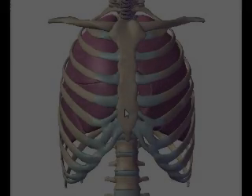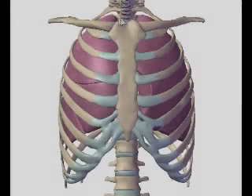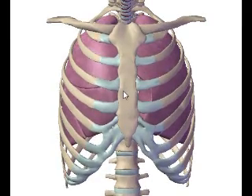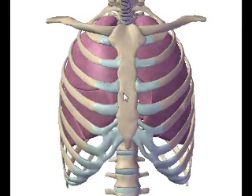Hey everyone, thanks for watching. What we're going to look at today are the palpable bony landmarks related to chest imaging. To this day, I will contend that the trickiest x-ray exam we do is the AP portable chest x-ray.